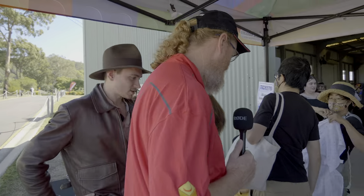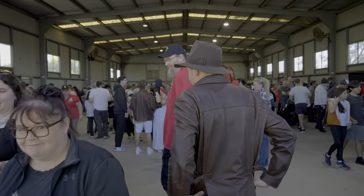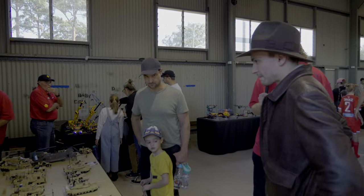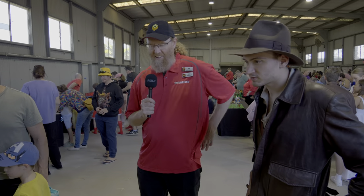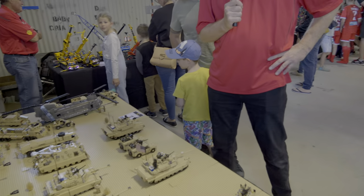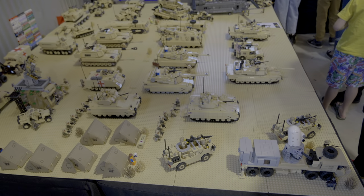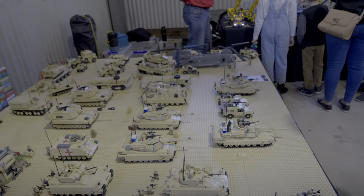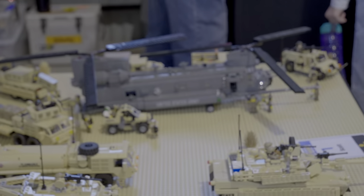We're going to start with number one - our table with Scott's military tanks. Immediately on the left, we're straight into the Lego, a couple of tables filled with the army quadrant. Hey Scott, you've got a lot of military stuff going on. I jokingly said to Scott that he might be sick because he normally does helicopters and instead he bought tanks. He did bring his token helicopter though - the Chinook.